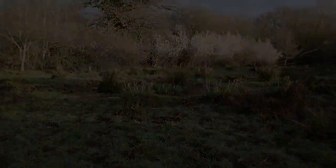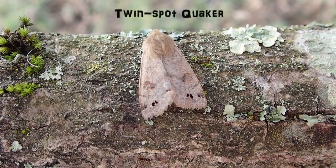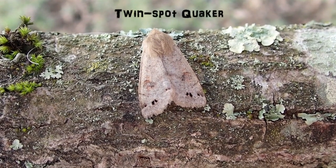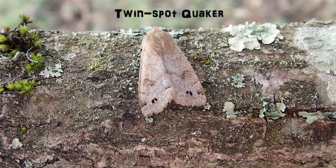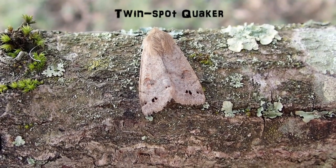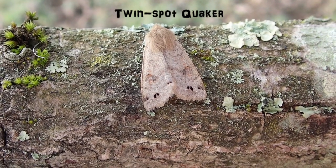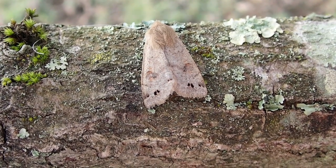This is a Twin Spot Quaker — a fairly common moth species right at the peak of its flight season at the moment, as it's normally on the wing March and April. It feeds on sallow catkins, and if you know NEP you'll know that we've got a lot of sallow here, so it'll be doing pretty well.